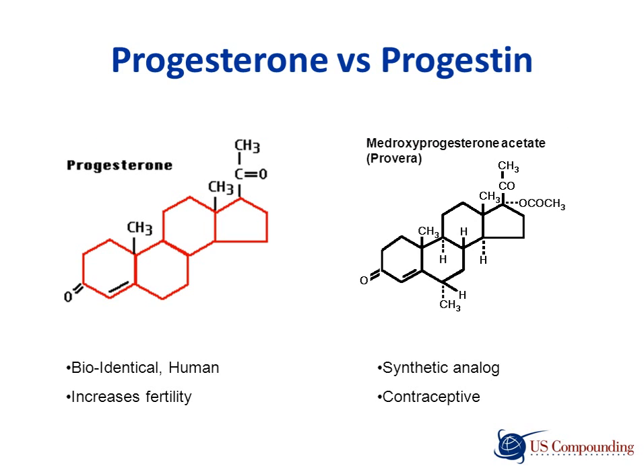This is a comparison of the chemical structure of bioidentical progesterone and a synthetic progestin, medroxyprogesterone. Medroxyprogesterone is used as a contraceptive. The additional components of the progestin can alter the way hormone receptors interpret hormones.